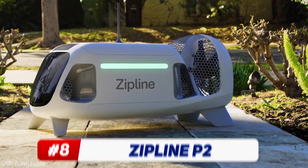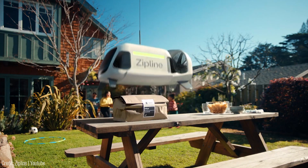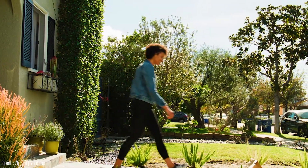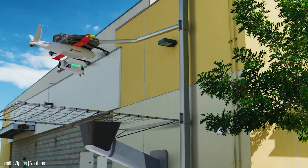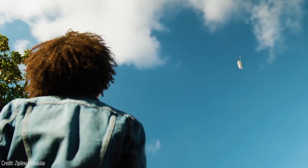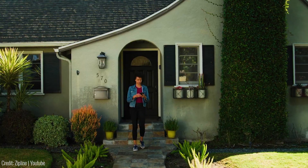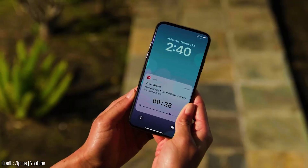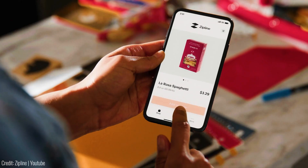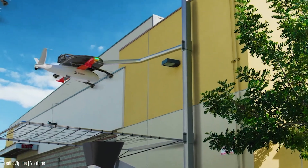ZipLine's P2 drone is an autonomous delivery system that combines lift and cruise propellers with a fixed-wing design. With the ability to maneuver precisely and quietly in various weather conditions, the P2 Zip delivers cargo by deploying a mini-aircraft called the Droid via a tether. This innovative system ensures accurate deliveries right to the customer's door, with down-to-the-second estimated arrival times. With speeds seven times faster than traditional automobile deliveries, ZipLine's P2 drones are set to revolutionize the delivery industry while significantly reducing emissions.